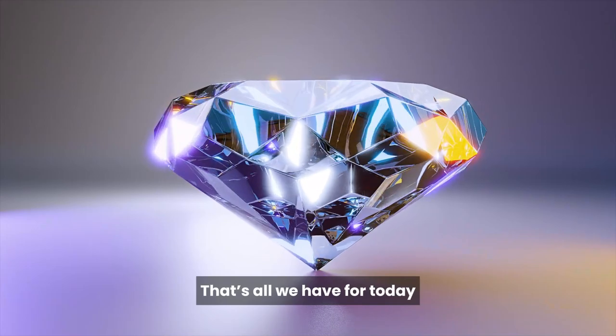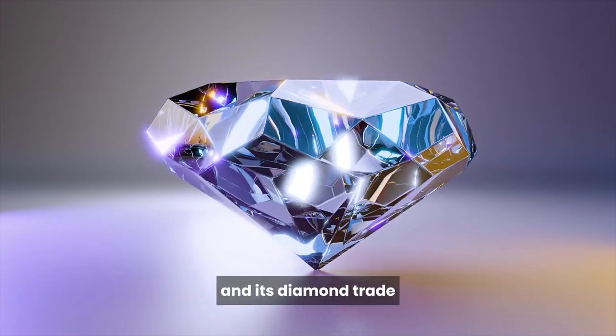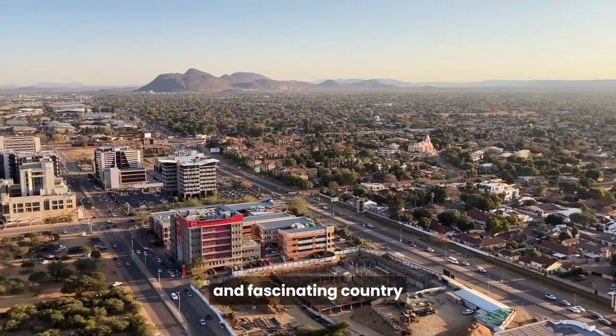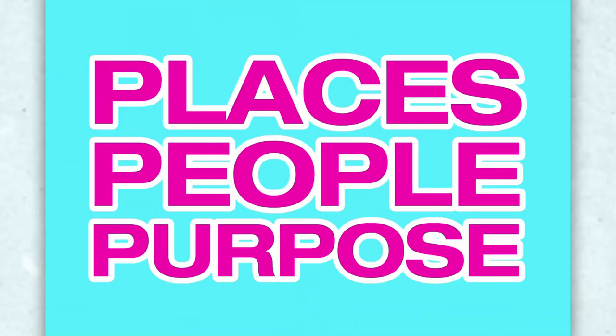That's all we have for today. We hope you enjoyed learning about Botswana and its diamond trade. Join us tomorrow when we learn more about this unique and fascinating country. We look forward to having you with us for our next episode of Places, People, Purpose, where we create connections to our world. Thank you.